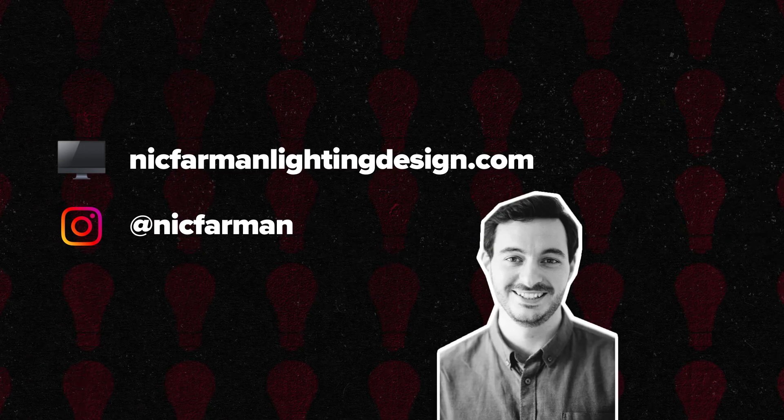He also designs extensively at Arts Ed on productions including Kips, Ragtime, Newsies, The Wild Party, and Legally Blonde. He's done a really in-depth interview on his creative process for the Association of Lighting Designers Academy, and that's linked below. And here's his website and Instagram.